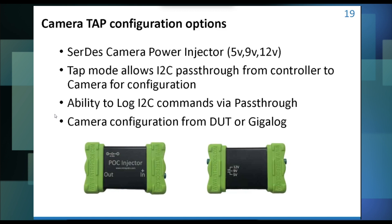One critical thing during development is stringing together all the different tools needed. We have a power injector — you can see that outside — with 5, 9, and 12-volt selection to power the camera over an FPD-Link or GMSL link. We strip off that power when the signal goes back to our device. Interestingly, we can also pass the camera configuration from your controller right to the camera through our GigaLog device. That's a key takeaway: if you have any problems configuring your camera, we can capture that information and make it visible — and we could configure the camera for you as well.